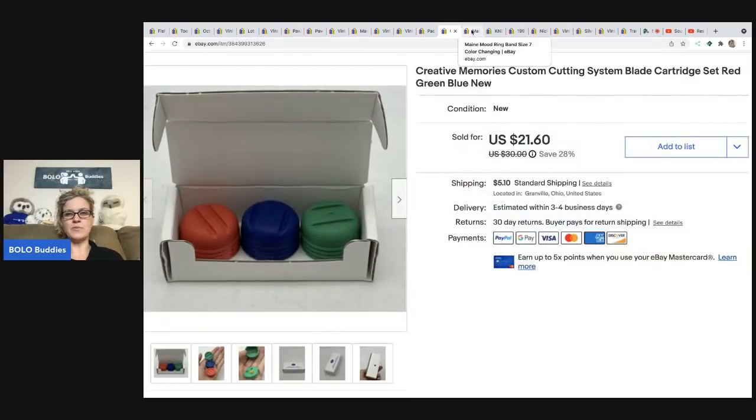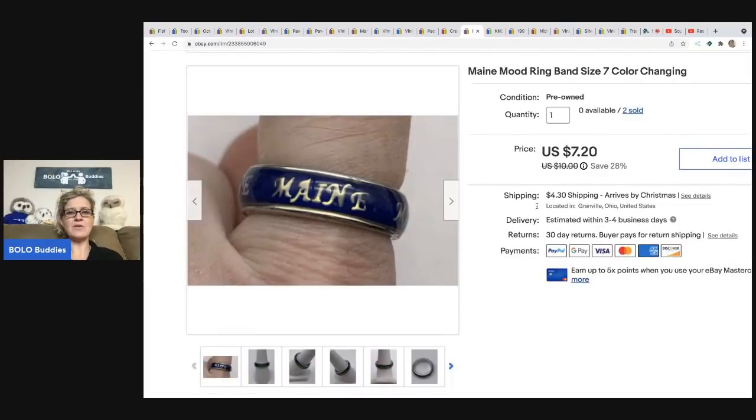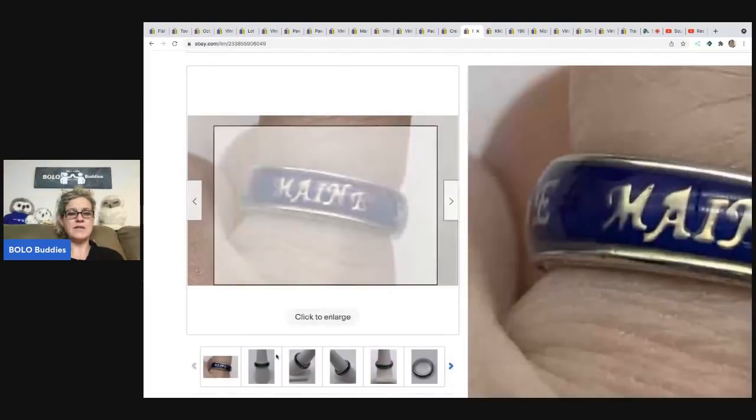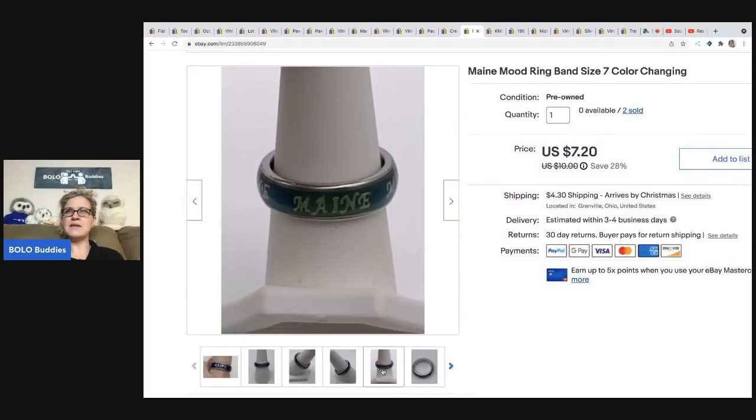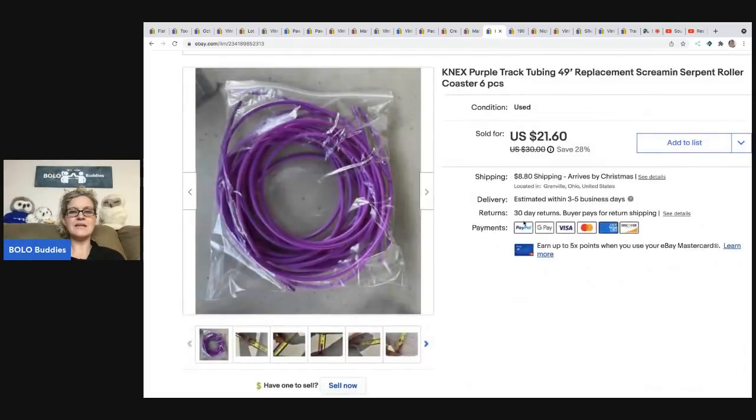This mood ring came out of a mystery box I got from Donatella Bottolino on her YouTube channel. I got two of them in a little baggie of jewelry and figured someone would want them. They both sold. Mood rings do sell — I sold this one for $7.20 and the buyer paid shipping.